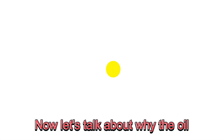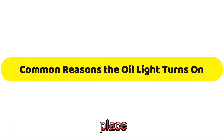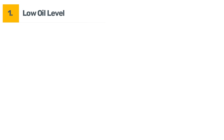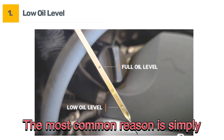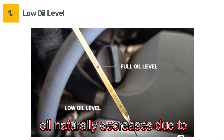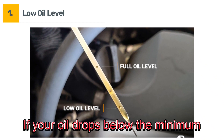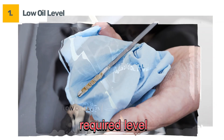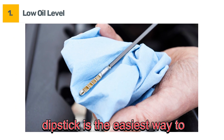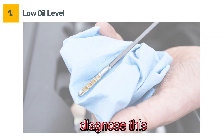Now let's talk about why the oil light might be on in the first place. There are five common reasons. One: low oil level. The most common reason is simply low oil level. Over time, oil naturally decreases due to use. If your oil drops below the minimum required level, the oil light will come on. Checking your oil level with a dipstick is the easiest way to diagnose this.